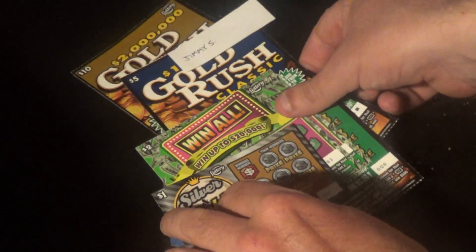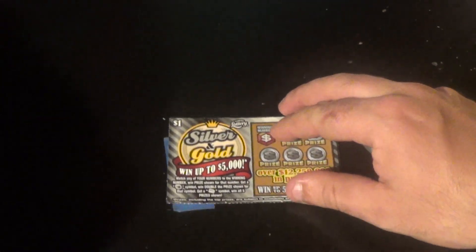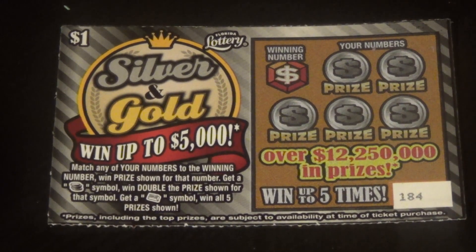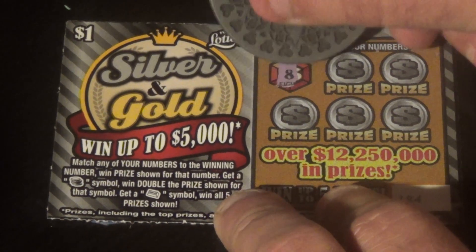We will start out with the $1 ticket here — the $1 Silver and Gold. This was the one ticket that I was able to choose myself. On this one, Jimmy, we want to match the winning numbers or get a stack of coins to double, or the gold bar to win all. We're looking for an 8.